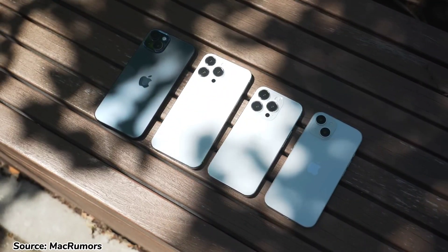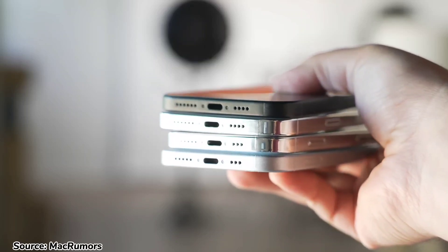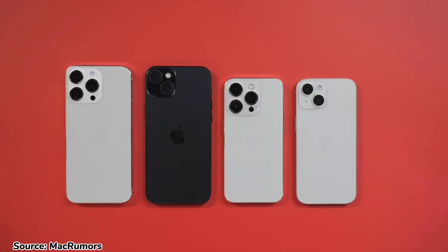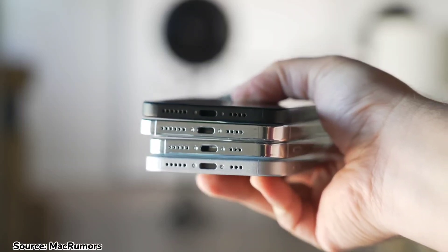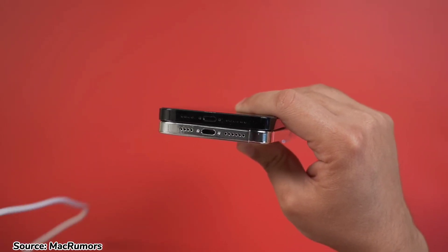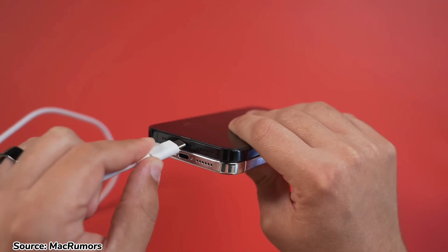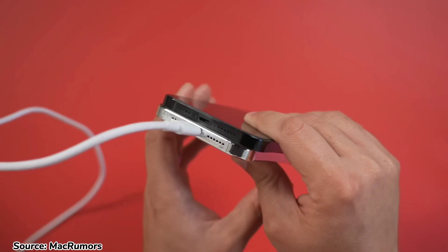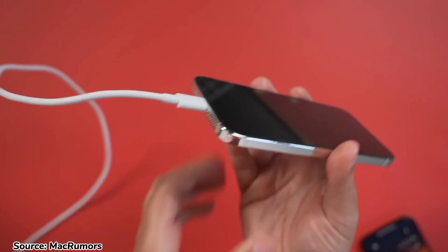One of the biggest changes is that these phones will shift from having a Lightning port to USB-C. While the standard iPhone 15 and 15 Plus models will adopt USB-C 2.0, the Pro models are taking it a step further with USB-C 3.2, which has faster data transfer and charging speeds. This is a huge upgrade for iPhone users who have been using Lightning for the last 10 years or so. With USB-C, it's more convenient and compatible with most devices, so you don't have to worry about carrying many chargers for different devices.